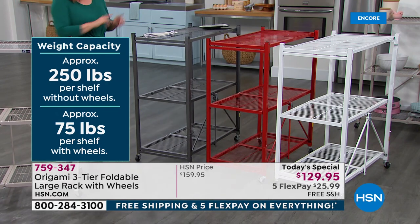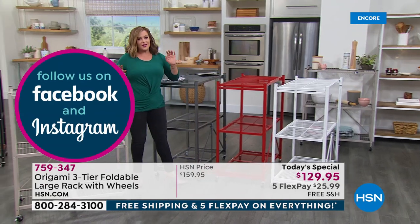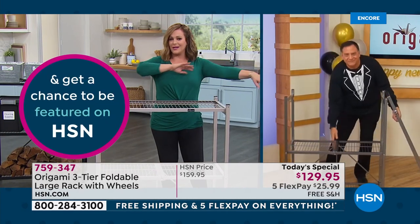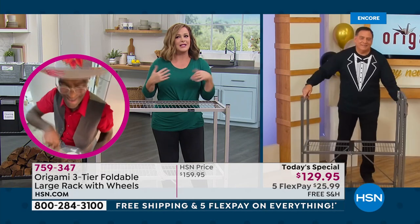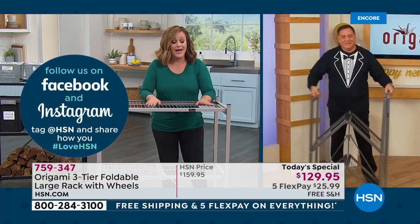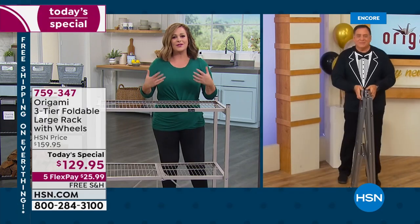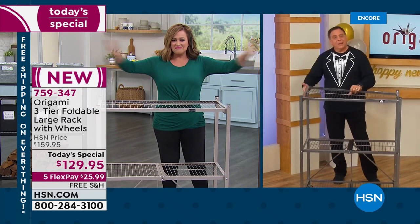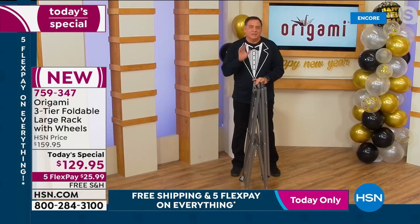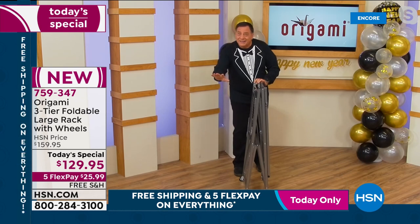There's nothing like the feeling of getting rid of clutter, donating or throwing away stuff you don't need. I just spent a couple of days doing it — it literally feels like you've taken a weight off your back. Do it today and kick off 2022 organized. Origami is one of the few products where you get instant gratification. The hardest thing about setting up an Origami is getting it out of the cardboard box. Grab the sides, flip the toggle, flip the top shelf — you're done.